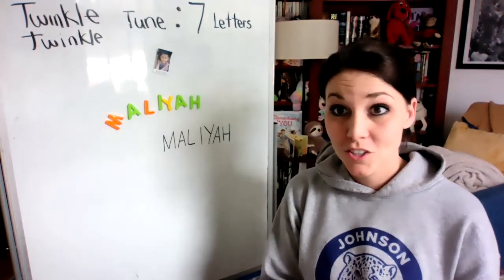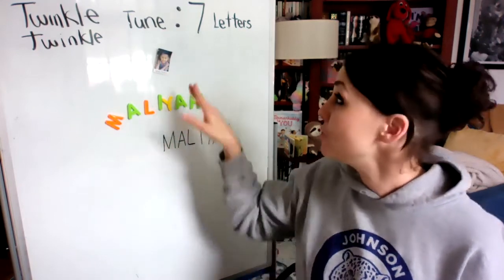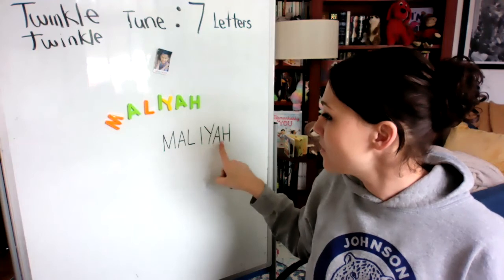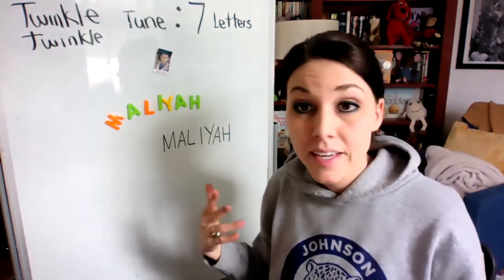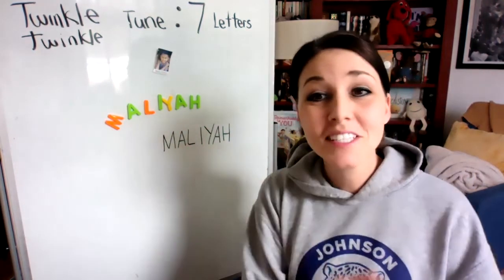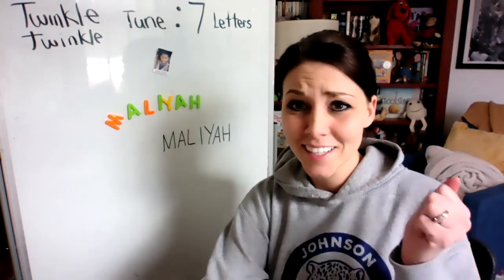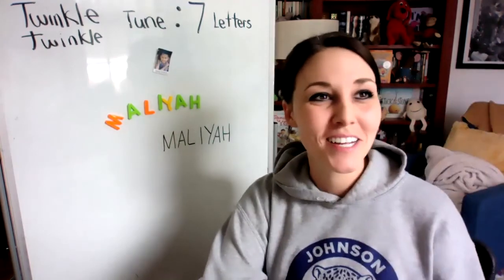And if you want to double check to make sure that you have all the letters of your name, you know that you have seven letters: one, two, three, four, five, six, seven. Now I'm even counting and singing. But this is just for you, Malia. I hope you enjoy it, and whenever you can, sing it for me. Bye, friends.